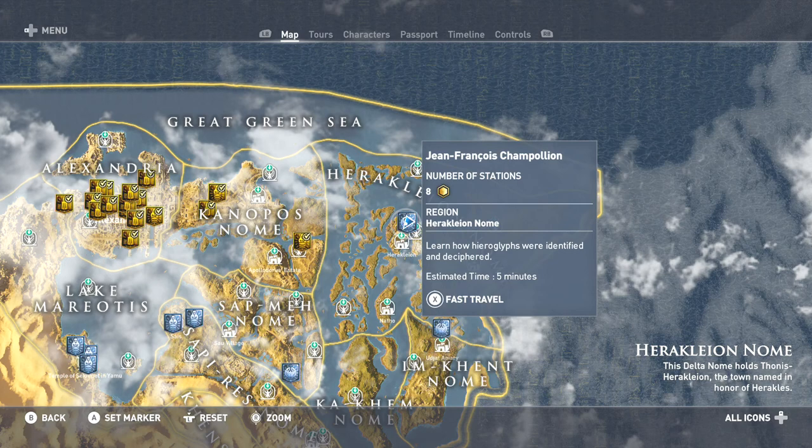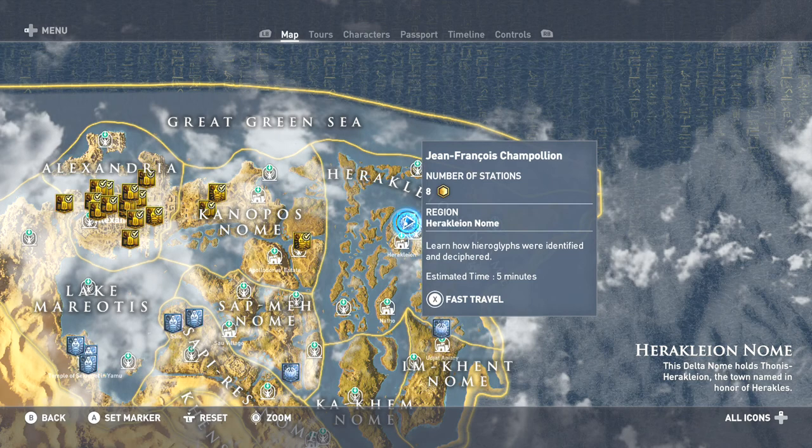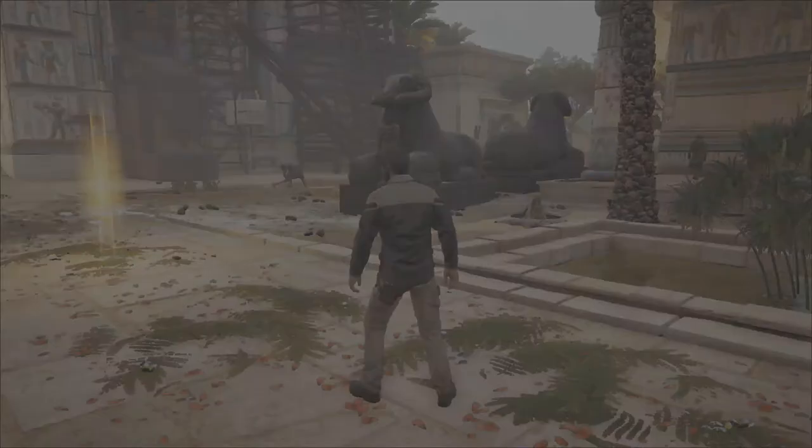Welcome back to the Assassin's Creed Origins Discovery Tour DLC walkthrough. The next tour is all about Jean-François Champollion, covering how hieroglyphs were identified and deciphered by him. Estimated time will be five minutes with eight stations to explore.